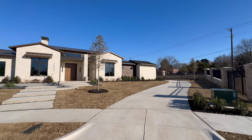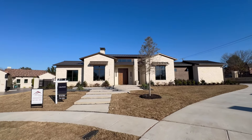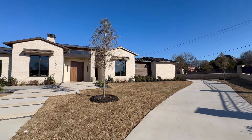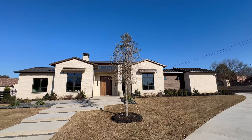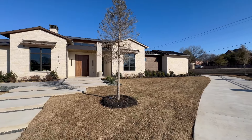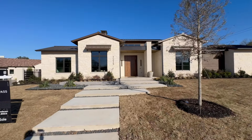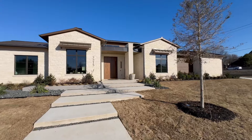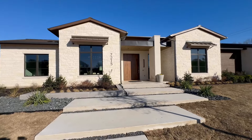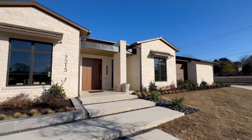It is time for another proper tour with your host, America's Realtor, a.k.a. Alex Maloney. And y'all, today we are in Colleyville, Texas, at 7215 Oak Alley.